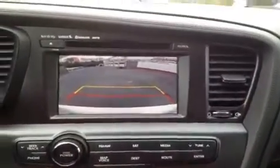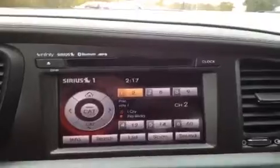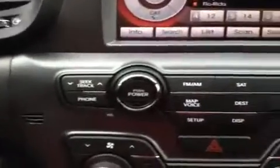When you throw it in reverse, you get a nice backup camera. It also has map and navigation features, and the controls are right down here.